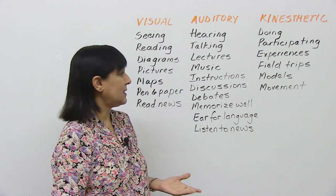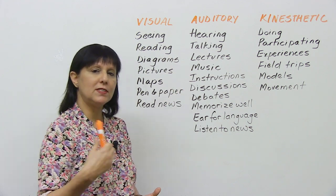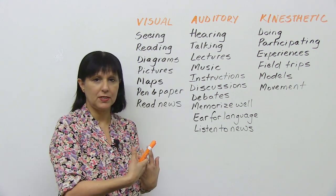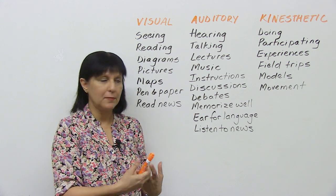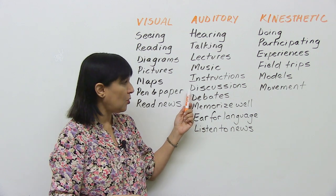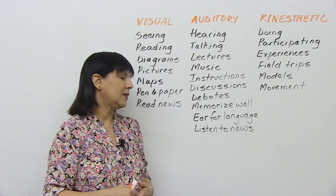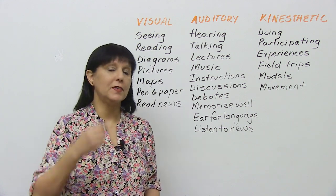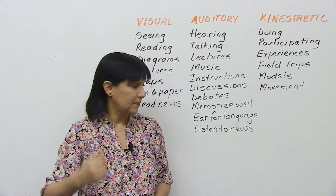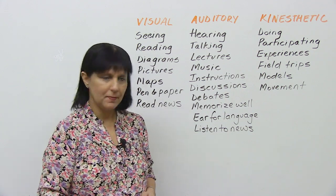An auditory person enjoys lectures and music. They enjoy receiving verbal instructions — this person will prefer to be told the instructions rather than reading them. They also enjoy participating in discussions and debates, and they usually memorize well. Maybe you've been told you have an ear for languages — if so, you are probably an auditory learner. You probably enjoy listening to the news versus reading the news.